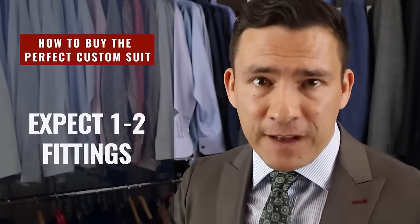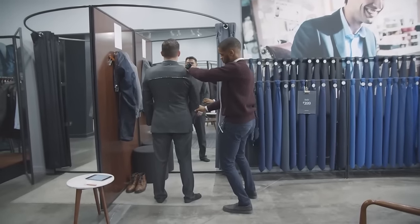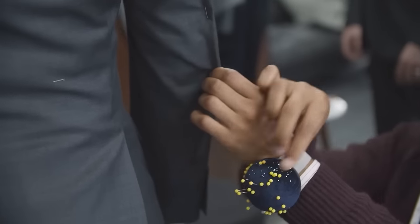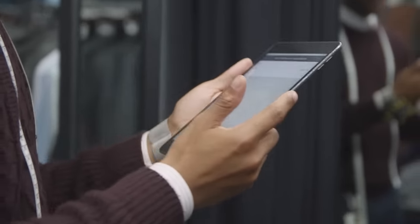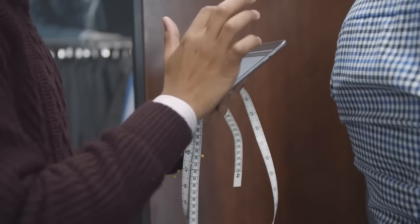That takes us to fittings. Fittings are natural, especially when you're just starting out. For your first garment, expect one to two fittings as they work to get it perfect — maybe the shirt is a little loose, a little tight around the neck, or the sleeves need adjusting. The key point is that they not only make the adjustments, but also adjust your pattern. When they adjust the pattern, they can replicate the garment perfectly, so all your future suits and jackets will fit perfectly because you did the work upfront.